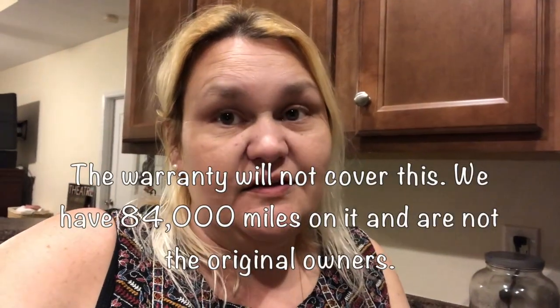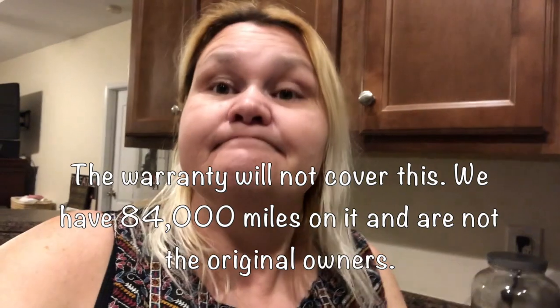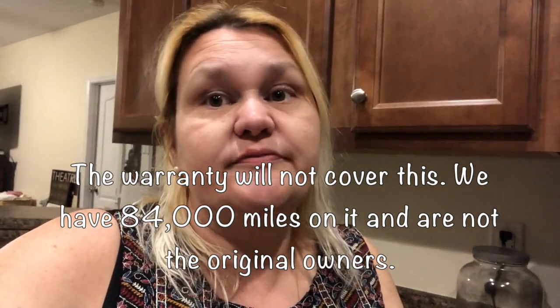The mechanic left. We need a new engine — 2019 Kia Soul needs a new engine. It's just our luck.